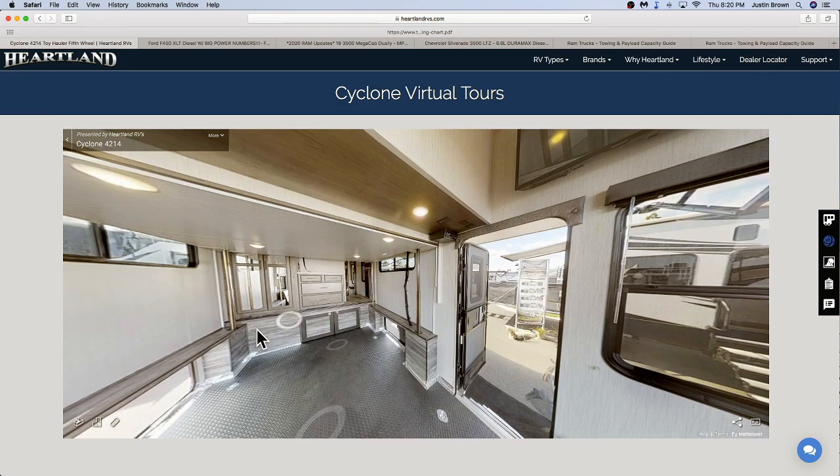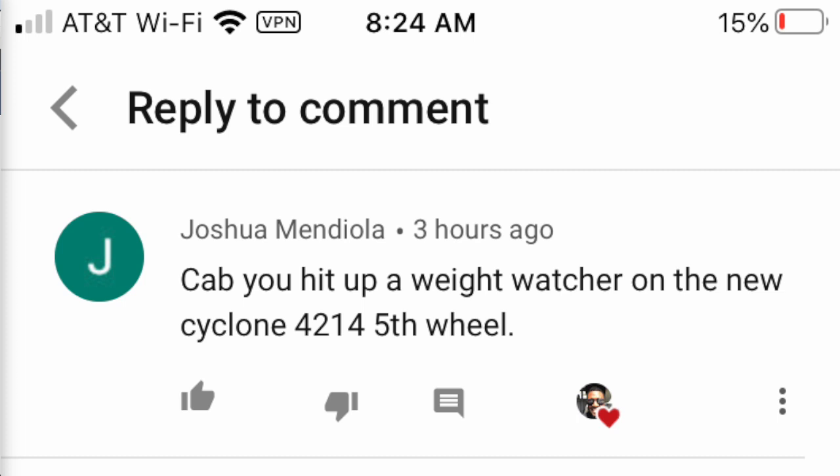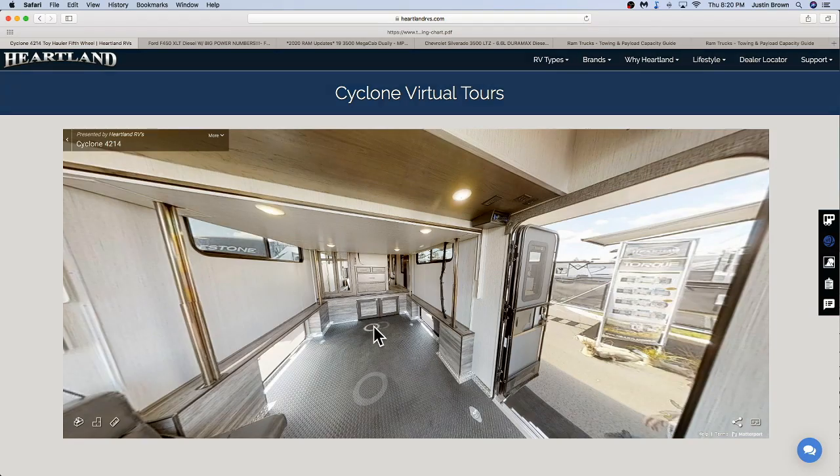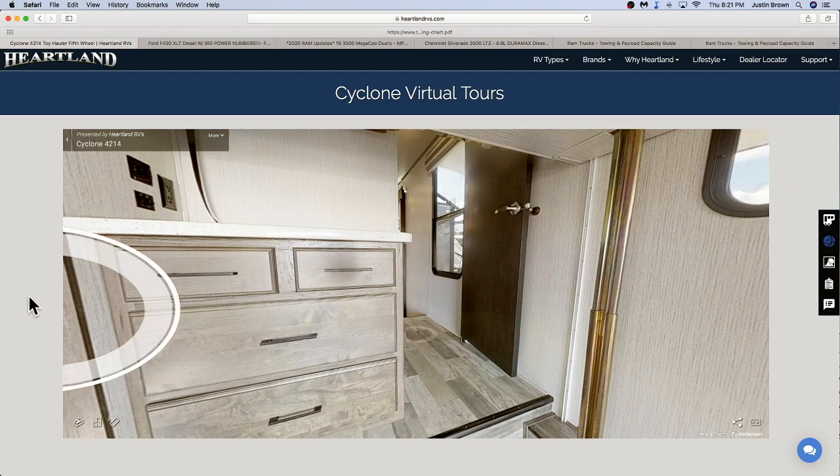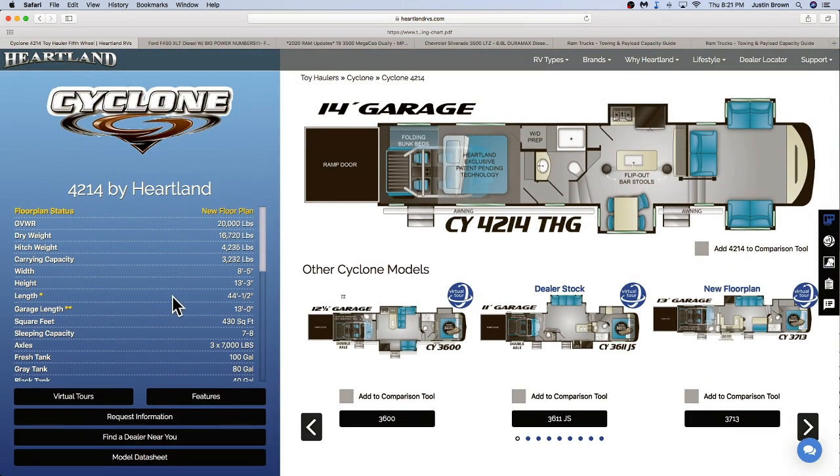Big shoutout to the viewer who showed me this floor plan — I've never seen it before. I've heard of Heartland and actually considered buying a Gateway before we bought our current RV. We've looked at so many floor plans — that'd make a good video. Now that you have an idea of the floor plan, let's take a look at the numbers.